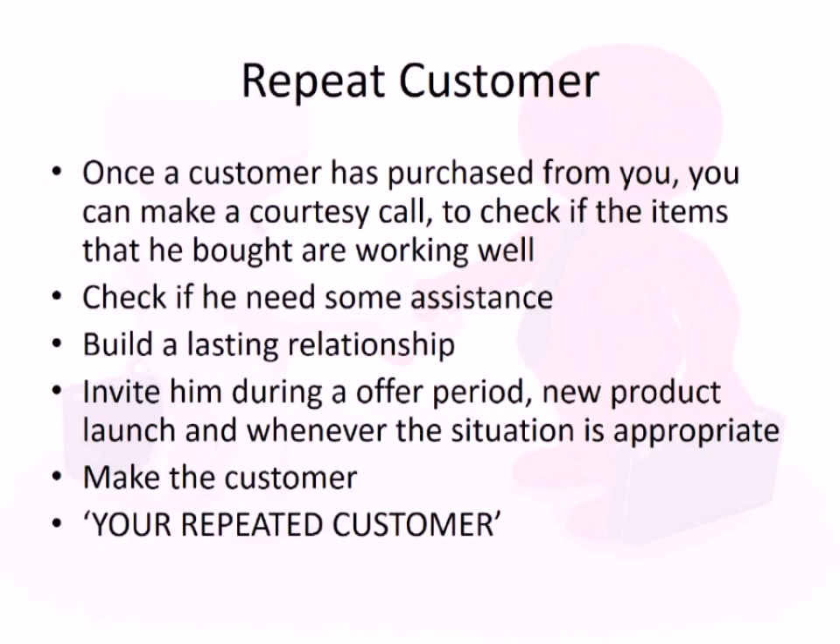If you do all these processes right, customers will come back to you again and become your loyal, repeat customers. Having a loyal customer base is the dream for any sales executive.